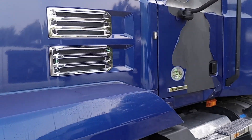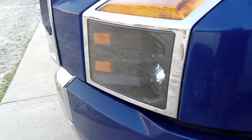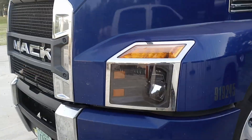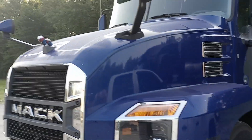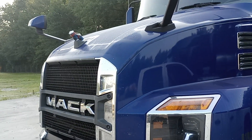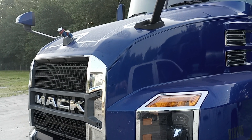Anyway, I'm gonna get off of here. Old Mack Anthem — 'Snoopy,' I call it — it's still rolling. A little dirty, but I'm gonna get it washed today. She's done her job, and I haven't had one major problem with this truck. Thank y'all for watching, talk to you later.